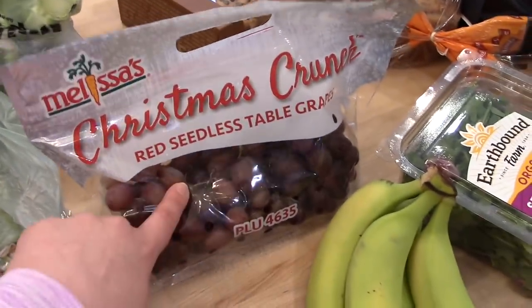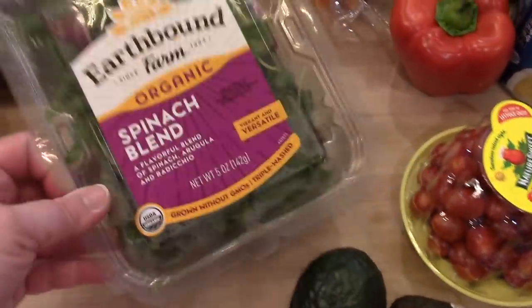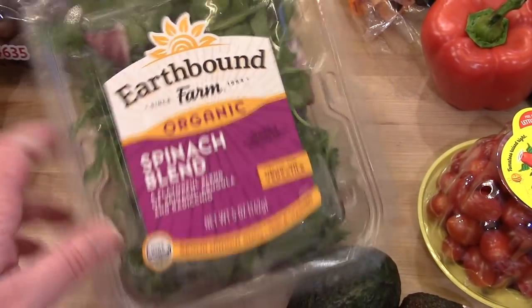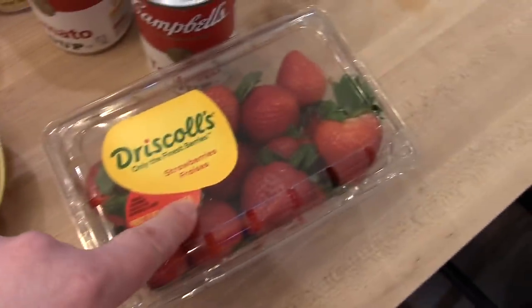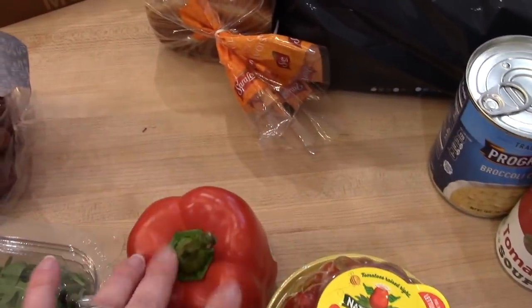I got the kids some chocolate chip waffles — I like those for breakfast too. I got a head of broccoli, some red grapes, some bananas. Normally I like to wash my own lettuce, but I'm short on time this week so I just got the organic spinach blend for salads. I got two avocados, some cherry tomatoes for salads, some strawberries, and one red pepper — I'll probably cut that up and use it with the hummus.